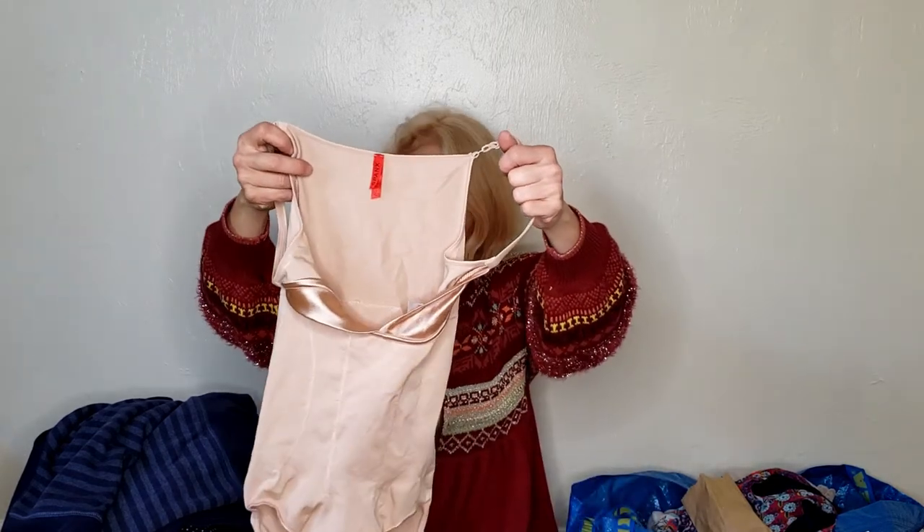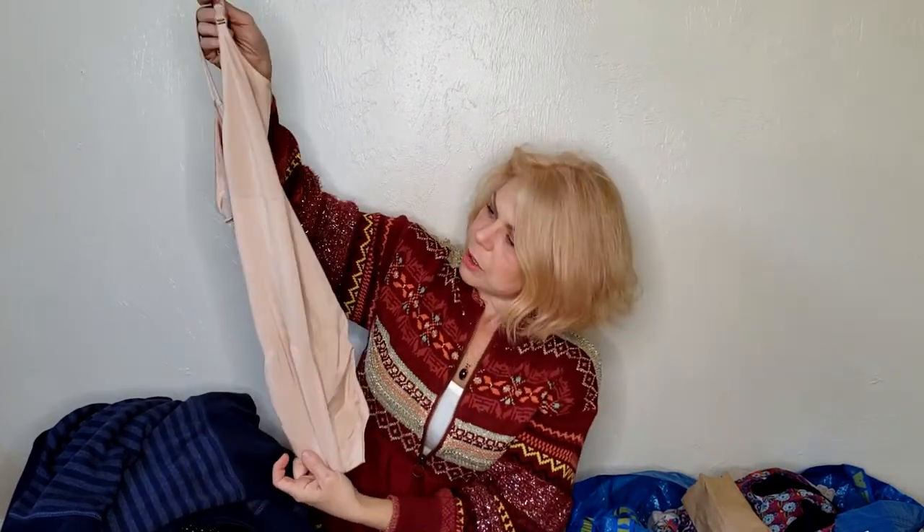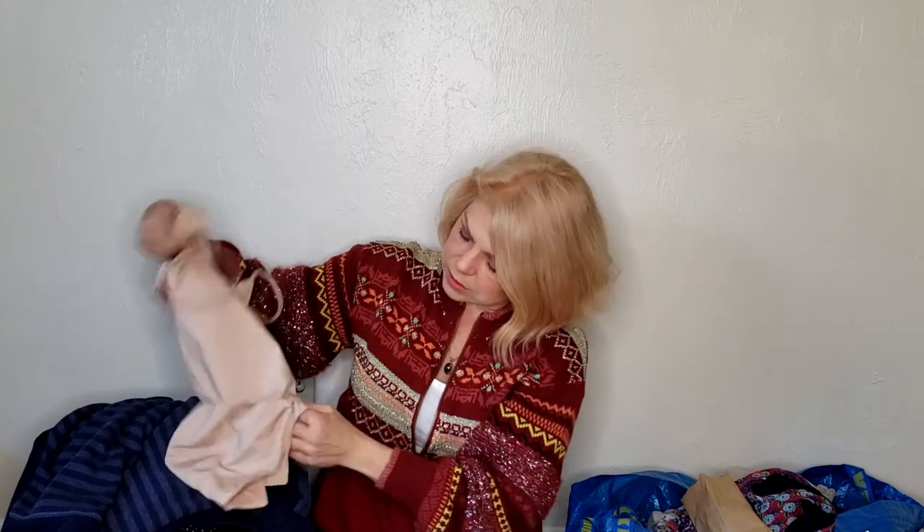Here we go again with the Spanx — these really do well. It's just a little bodysuit with a butt shaper and it's made to wear with your own bra, giving you some lift. I think it's a size small. It's very clean, has a snap crotch, and I think whoever bought this just wore it once.